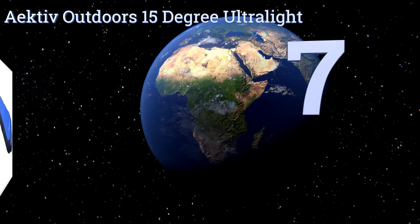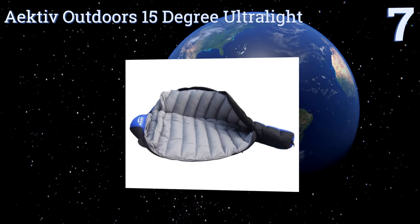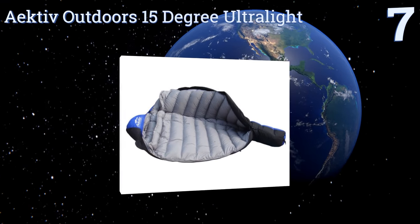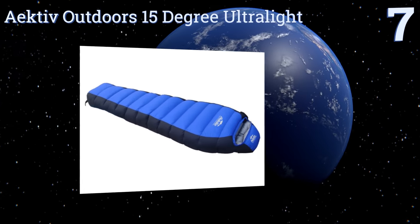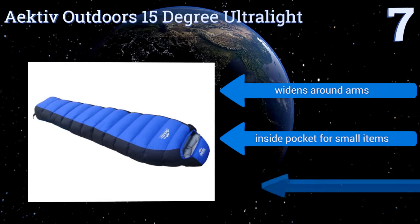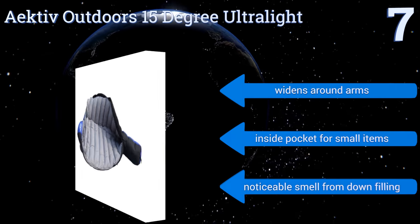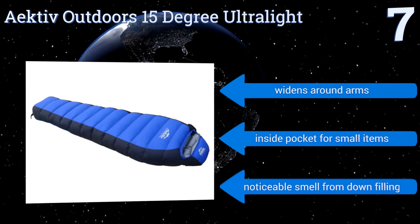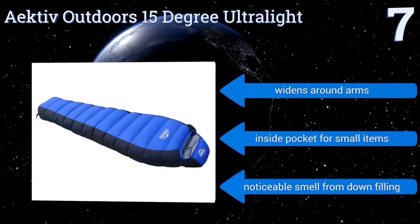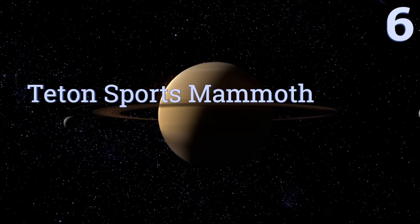At number seven, the Active Outdoors 15 Degree Ultralight comes in both vibrant red and blue, resists strong winds well, and features a hanging hook for easy drying. It's also designed to fold up in a few simple steps so it can fit in a backpack with little trouble. It widens around the arms and has an inside pocket for small items, but there is a noticeable smell from the down filling.